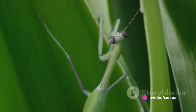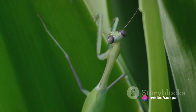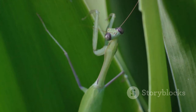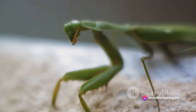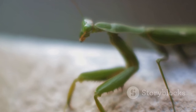Their physical appearance is nothing short of remarkable. Mantises have a distinct triangular head perched atop a slender, elongated body. This head, pivoting up to 180 degrees, hosts a pair of large compound eyes that gift them an almost panoramic field of vision. This wide visual range lets them spot potential prey and predators with ease, making them efficient hunters and survivors in the wild.